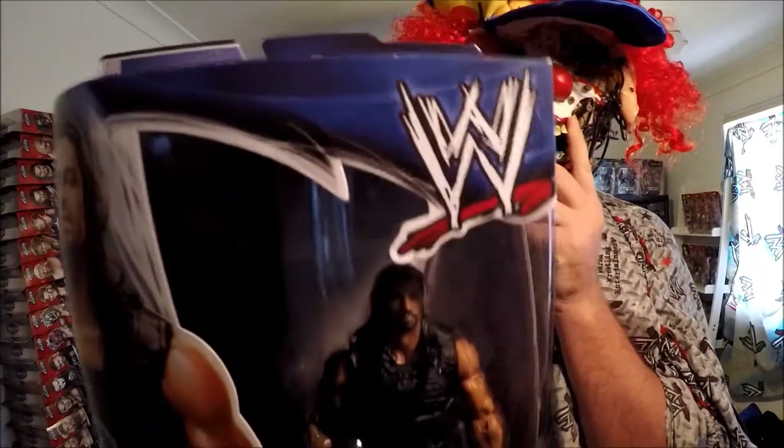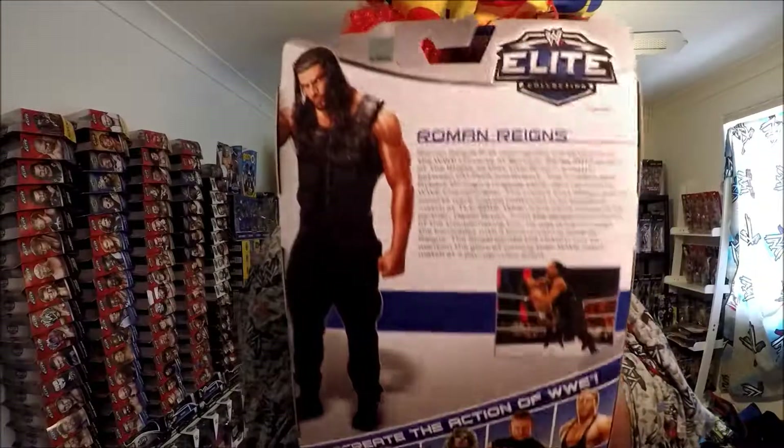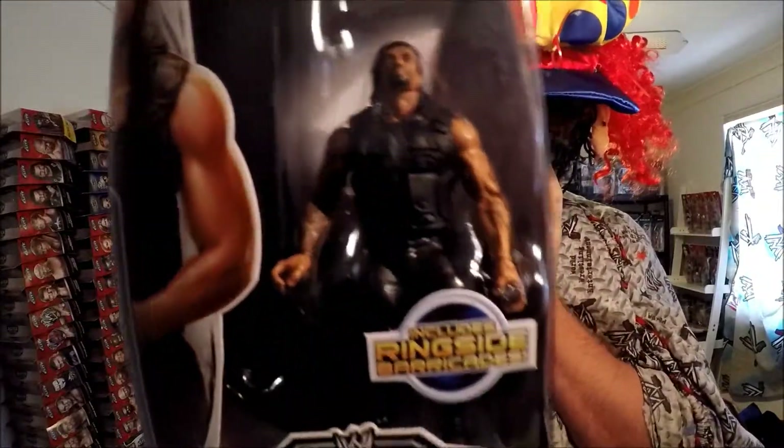He always looks the same — no, this one's different, different head sculpture. But I've got it full in packaging. It's great — yeah, it's pretty sweet.